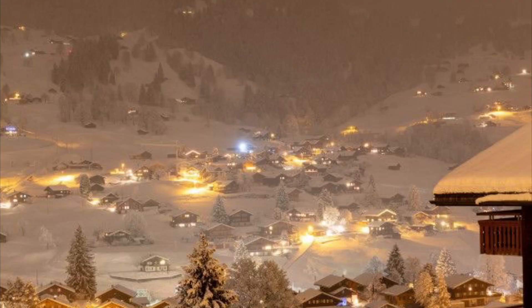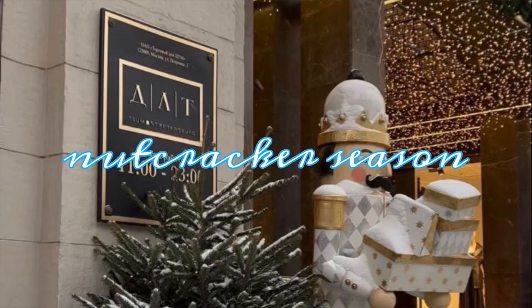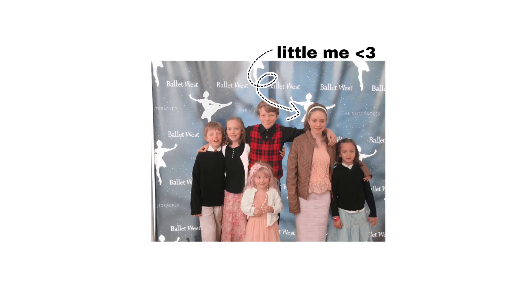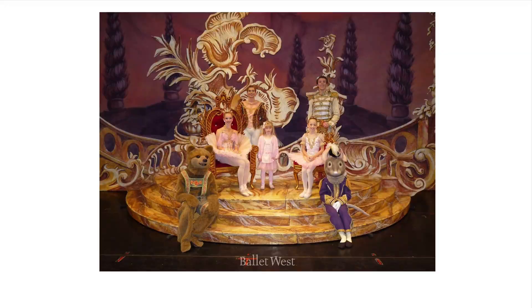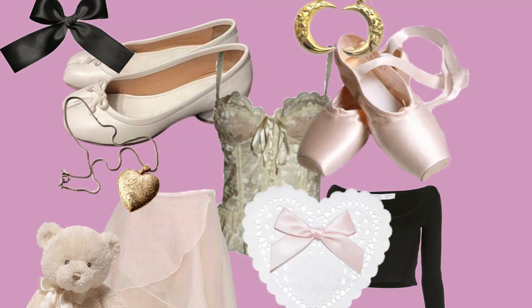Winter is coming, which means Christmas season will soon be upon us, which means it'll also be nutcracker season. I grew up going to the Nutcracker every year with my family, so it was kind of a fond memory and was always stunning to watch. So in honor of that, I thought it'd be fun to make a ballet core video and explore that aesthetic.